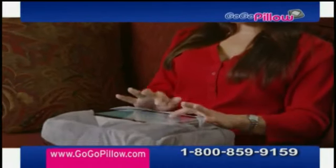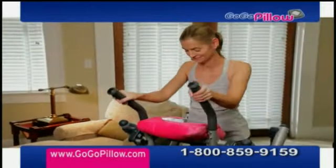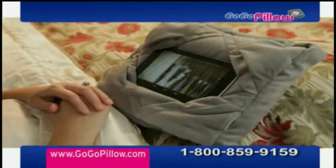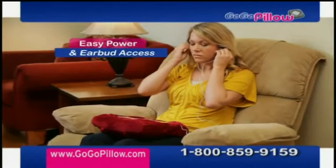So now you can enjoy your tablet on your chair or couch, get a good workout on your exercise machine, or finally watch movies comfortably in your bed. And every GoGoPillow has power port and earbud access right through the pillow.